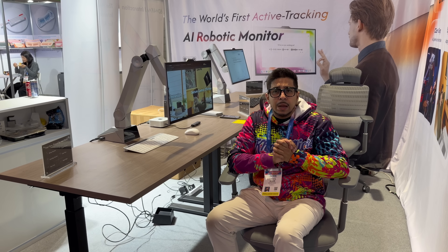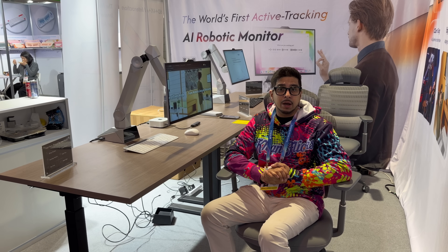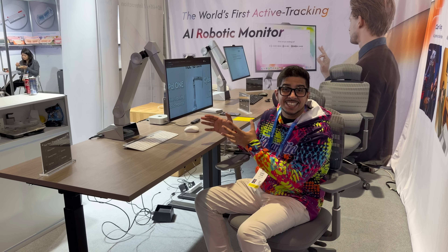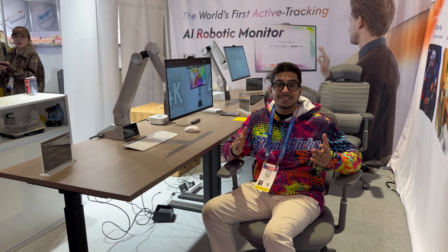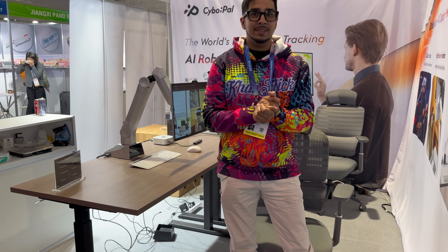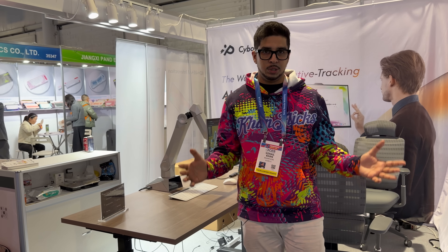So this is Cybopal 1, the world's first active tracking AI robotic monitor. It's a 24-inch 4K display mounted on a 6-axis robotic arm. And it's designed to adapt to how you move, sit, recline, as well as stand. Instead of adjusting your body to a screen, the screen adjusts itself to you.